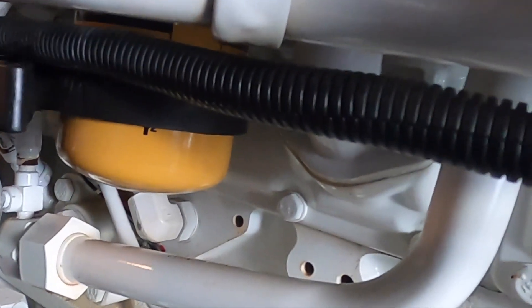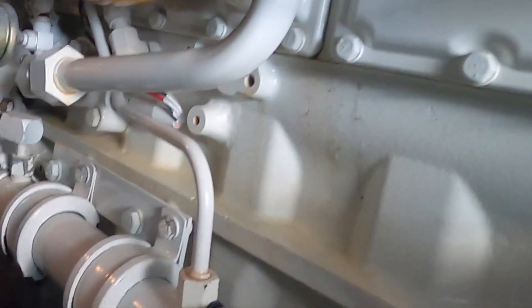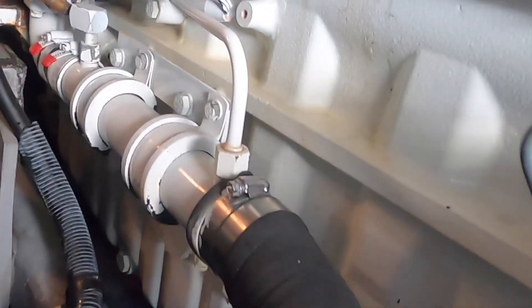The new filter is on and I'm just tightening it up. I made it hand tight plus a little more.